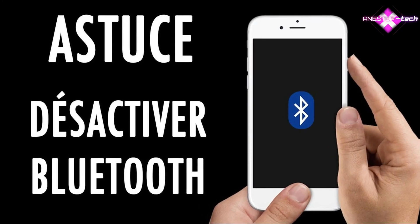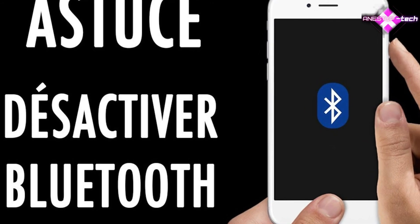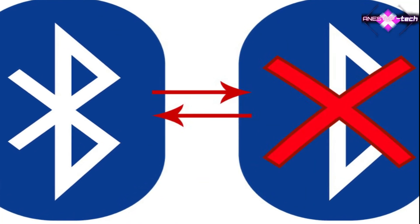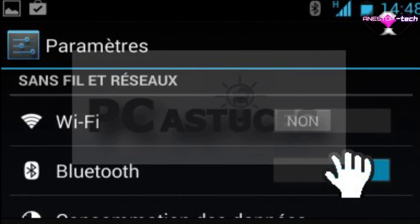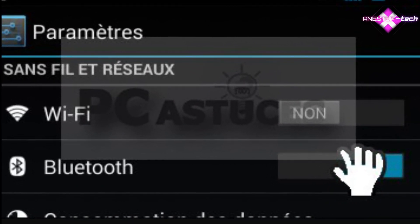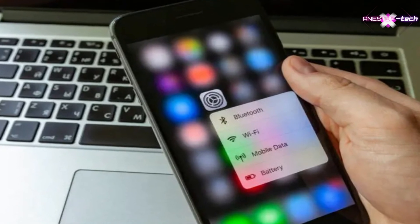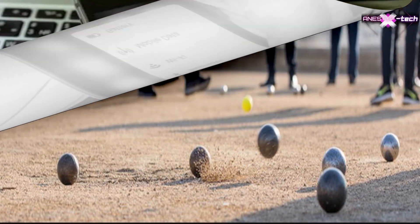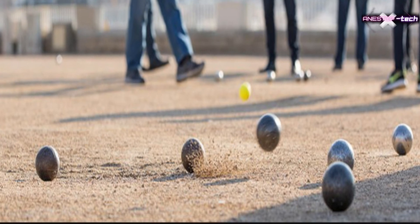Tip nine: turn off Bluetooth when you're not using it. In addition to draining your battery at breakneck speed, these waves can be bad for humans, and there can also be security vulnerabilities related to Bluetooth. So, like alcohol, use it in moderation.